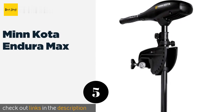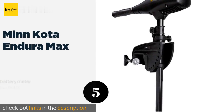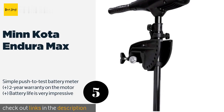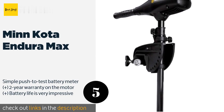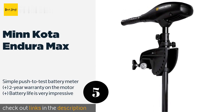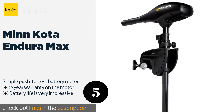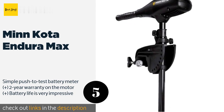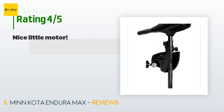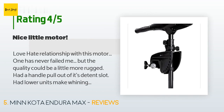The next product is Minn Kota Endura Max. Thanks to its durable shaft, the Minn Kota Endura Max provides plenty of steering control for boats up to 17 feet long. For how cool and quiet this model runs, you'll be pleasantly surprised by the torque and power it's able to produce. This product is available on Amazon for $220.